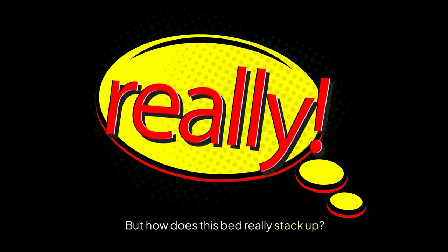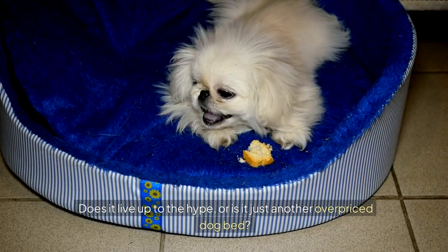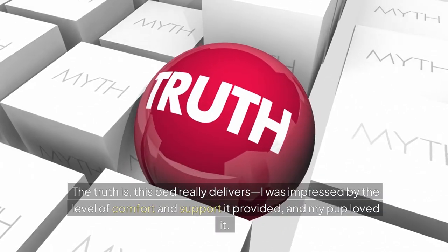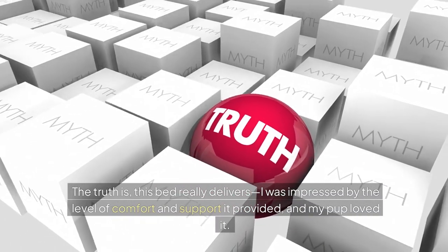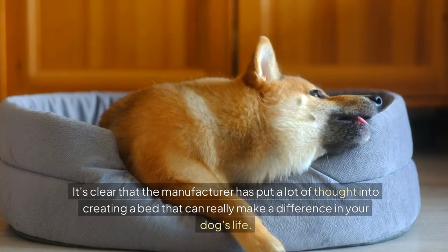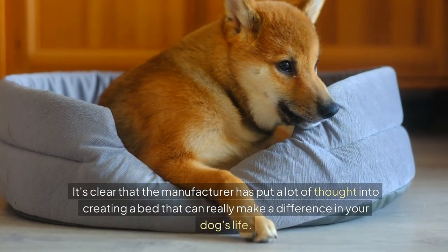But how does this bed really stack up? Does it live up to the hype, or is it just another overpriced dog bed? The truth is, this bed really delivers. I was impressed by the level of comfort and support it provided, and my pup loved it. It's clear that the manufacturer has put a lot of thought into creating a bed that can really make a difference in your dog's life.